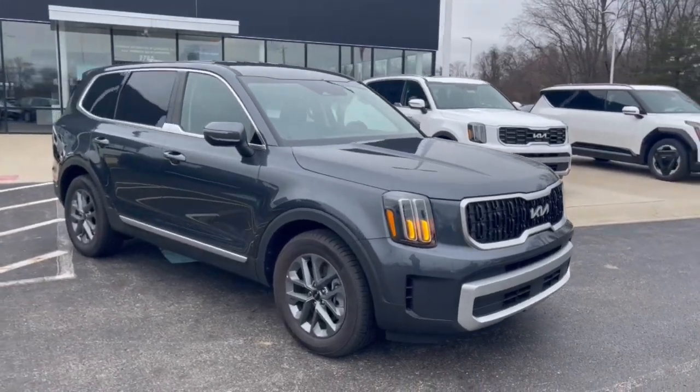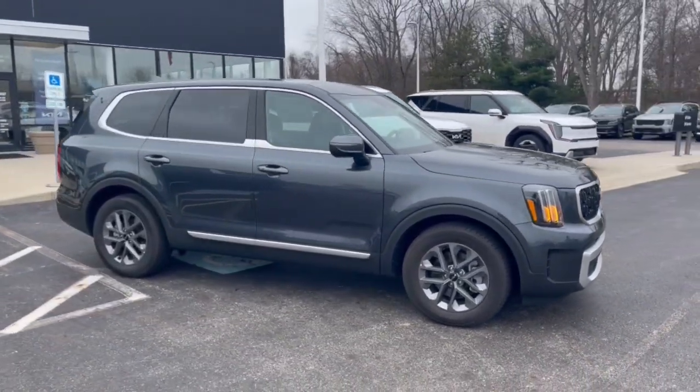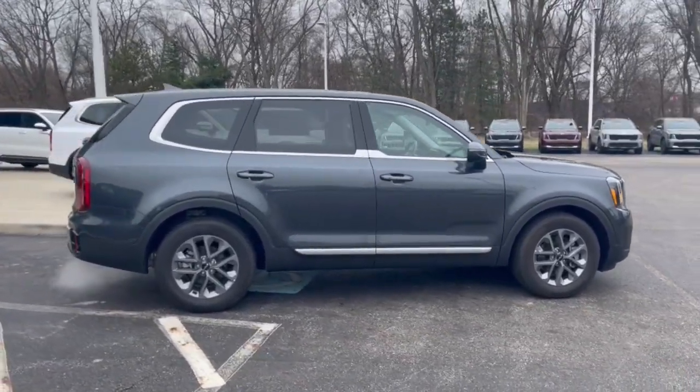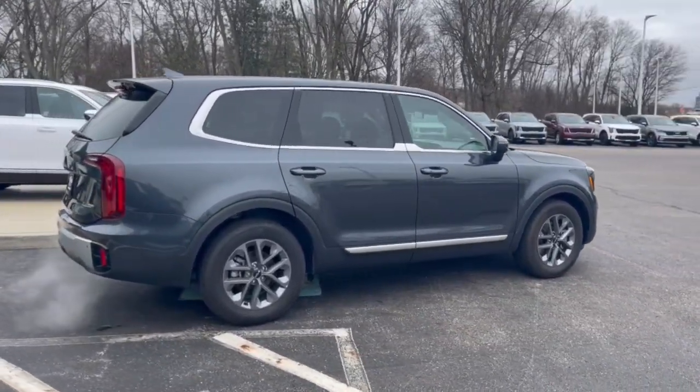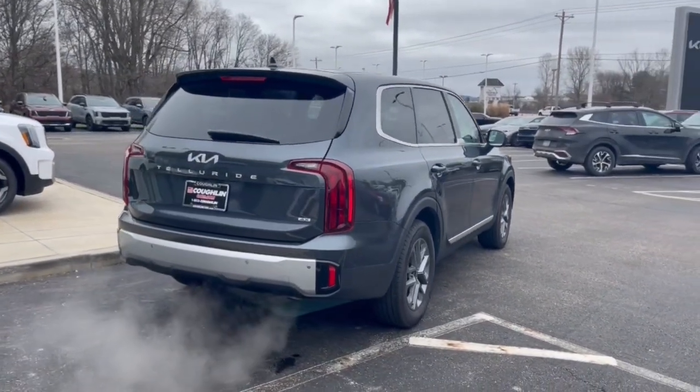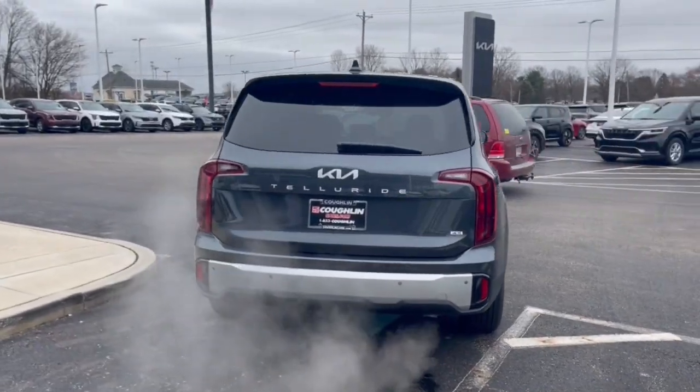Take a moment to check out the 2024 Kia Telluride. Take a closer look at this striking and capable Telluride. This three-row SUV is designed to facilitate your off-road adventures with available all-wheel drive, significant ground clearance, and precise steering.